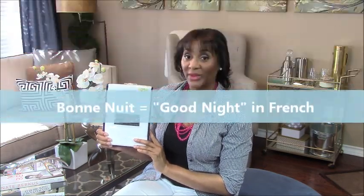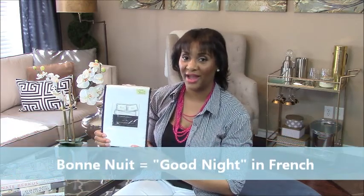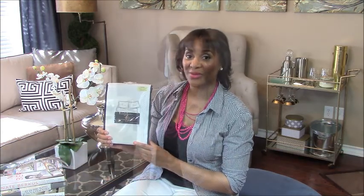Now, my spring giveaway are these two standard-sized pillowcases from Cynthia Rowley. Now, across the top of the pillowcases, it says Bon Nuit. And I know my French is bad, but I think it means good night in French. And the lettering is in gold. So, this is going to look great on someone's bed.